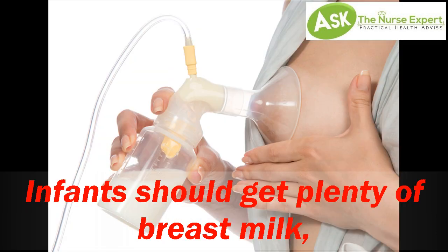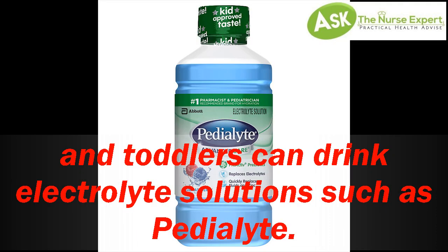Infants should get plenty of breast milk, and toddlers can drink electrolyte solutions such as Pedialyte.